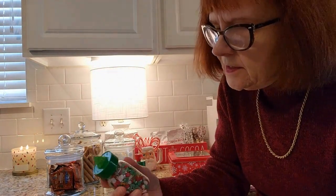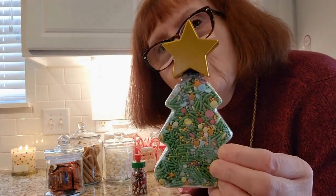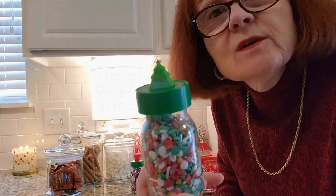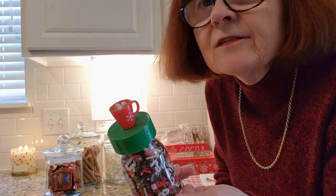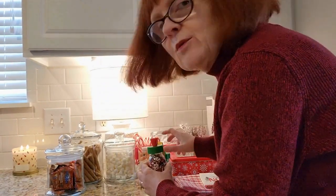I got these little sprinkles from Walmart — little sprinkles in a Christmas tree design, isn't that cute? I got this one too with a Christmas tree on top. And I got this one — it's peppermint flavor, the other is just regular, and it's got a little coffee mug on top. These were all from Target and I thought they were really cute.